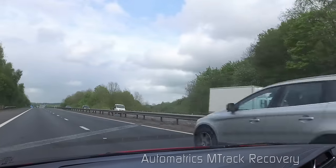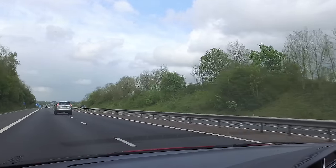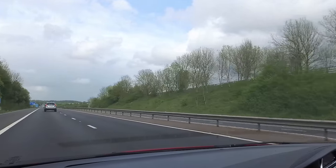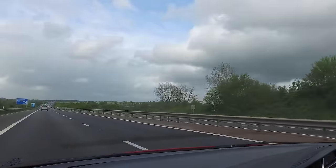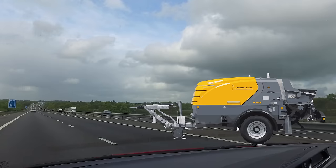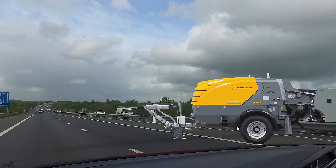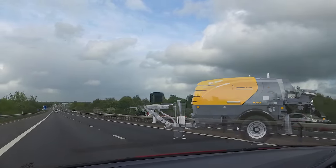Automatrix Emtrak Theft Recovery Operation. It's Wednesday the 8th of May 2019. We took a call yesterday from a construction company who had a concrete pump stolen — a Putmeister trailered concrete pump worth £55,000 to £60,000, which is highly valuable and easy to steal on a trailer.